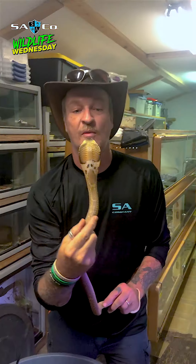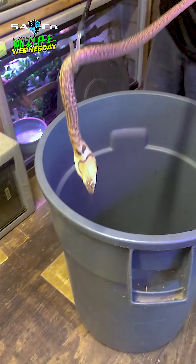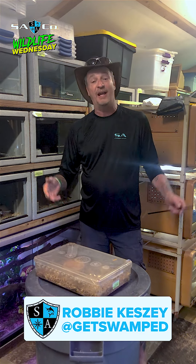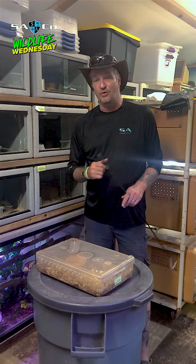There you go, look at that. Whoa, what are you guys doing over here? That's a baby monocle cobra. Hey guys, what's happening? Welcome to SA's Wildlife Wednesday. My name's Robbie and I'd love to share my passion with you. We got something really cool today.